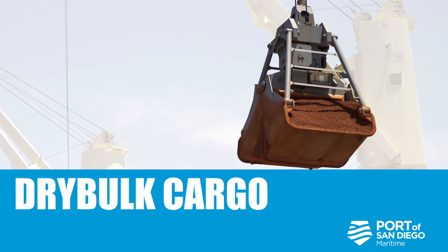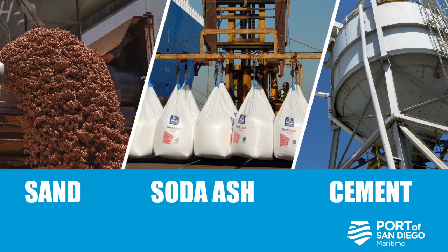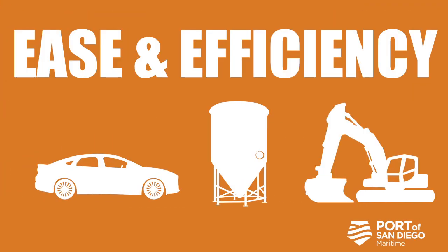Dry bulk cargo has special handling needs. Whether it be sand, soda ash, or cement, we go with the flow. We have the expertise to move your specialty cargo with ease and efficiency.